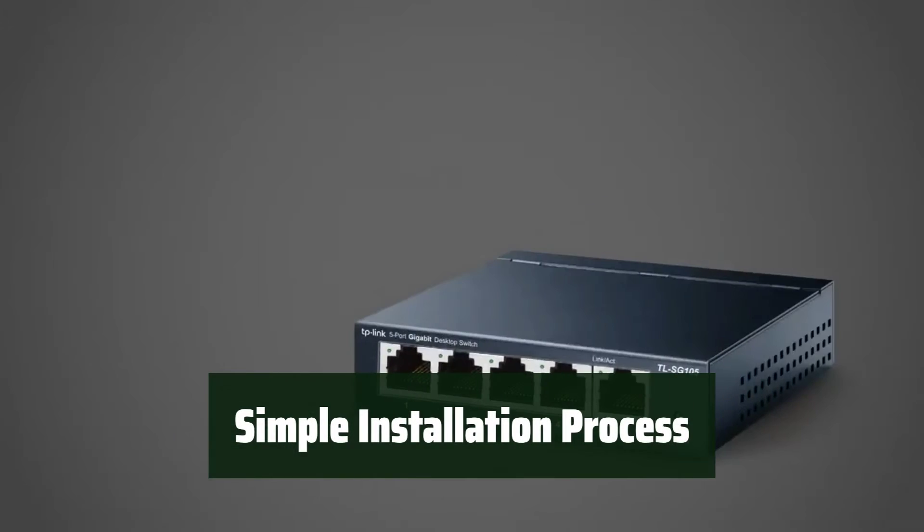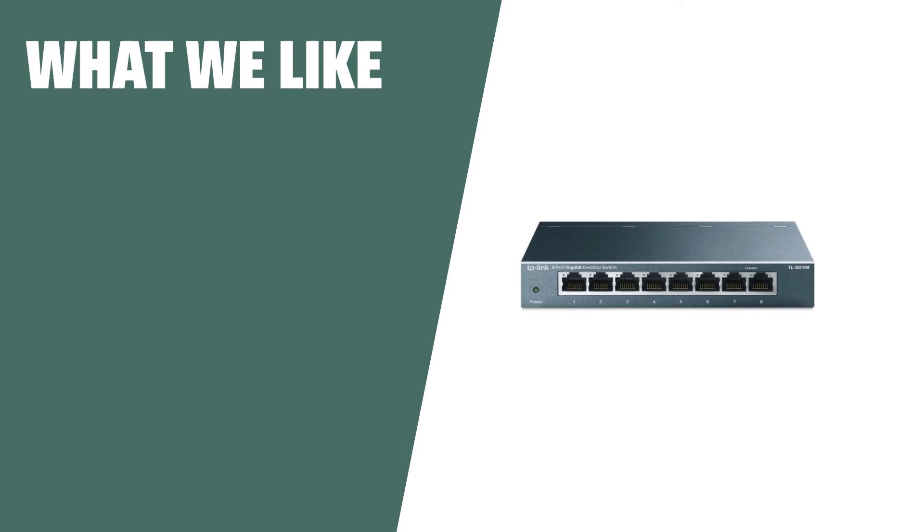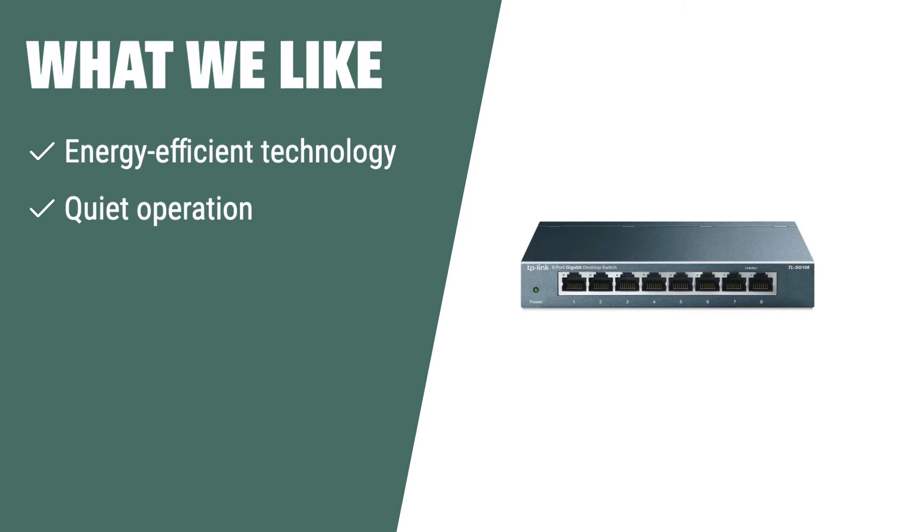Easy to install and set up, so you can start using it right away without any hassle. If you are looking for a network switch that prioritizes energy efficiency and quiet operation, the TP-Link TL-SG108 is the ideal choice. With its advanced software features, it guarantees high-quality data transmission, making it perfect for small work areas or home use.